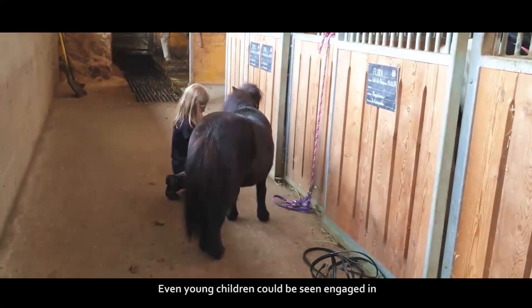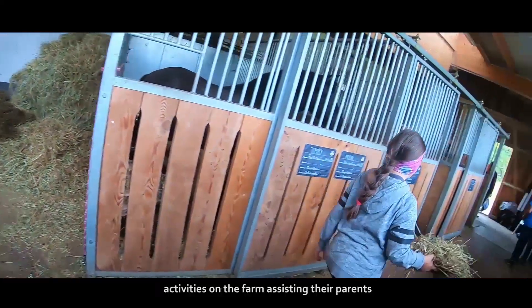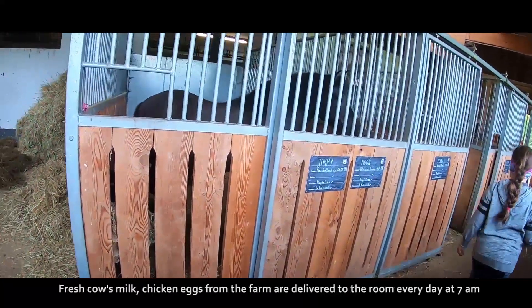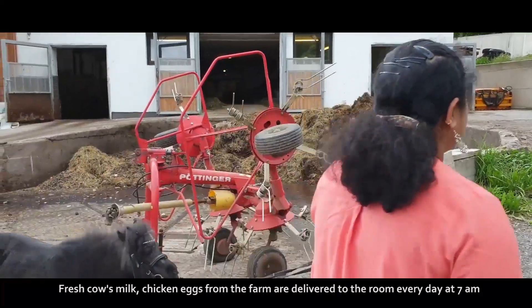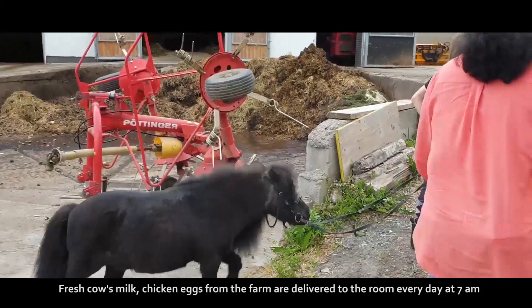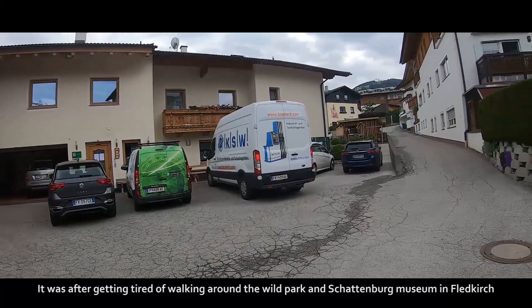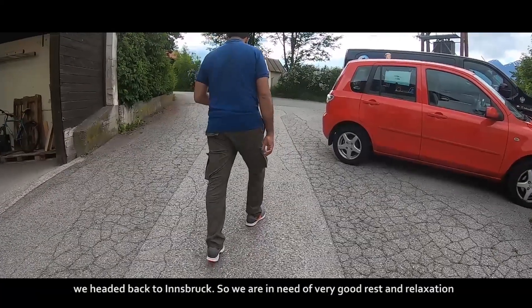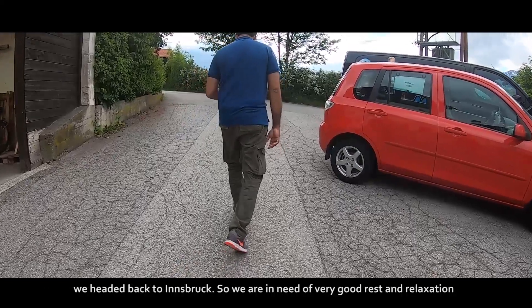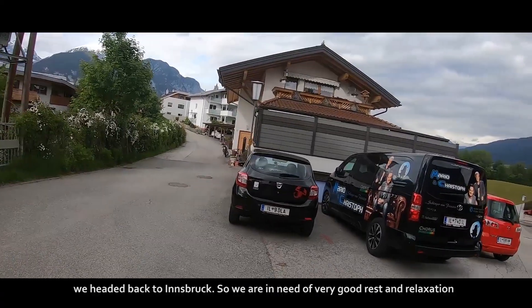Even young children could be seen engaged in activities on the farm, assisting their parents. Fresh cow milk and chicken eggs from the farm are delivered to the room every day at 7am. After getting tired of walking around the wild park at Schattenburg Museum in Feldkirch, we headed back to Innsbruck. We were in need of very good rest and relaxation.